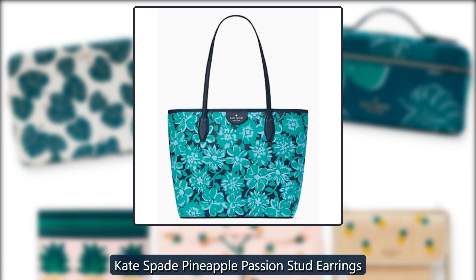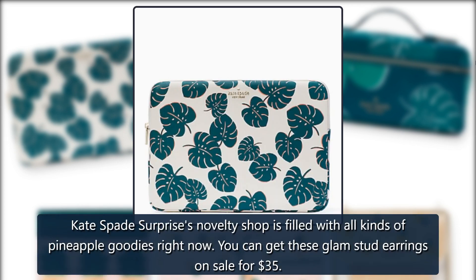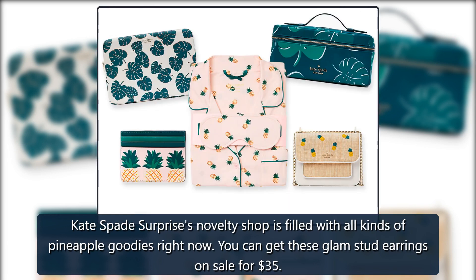Kate Spade Pineapple Passion Stud Earrings. Kate Spade Surprise's novelty shop is filled with all kinds of pineapple goodies right now. You can get these glam stud earrings on sale for $35.